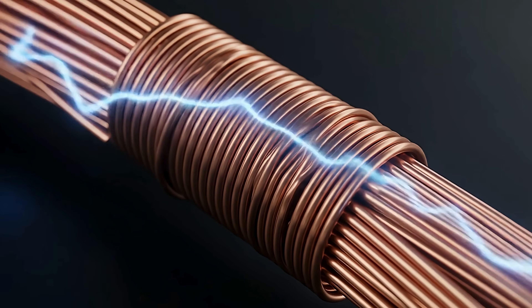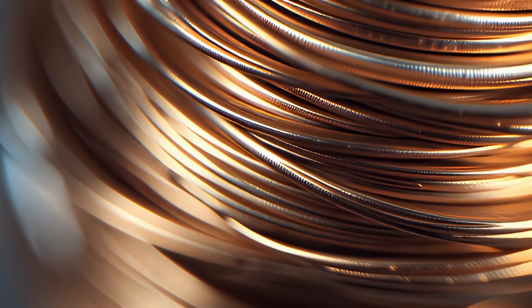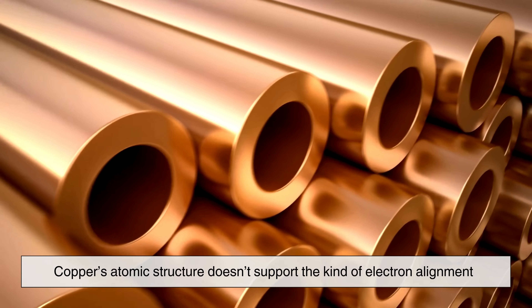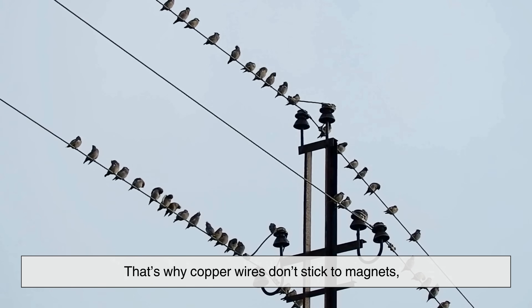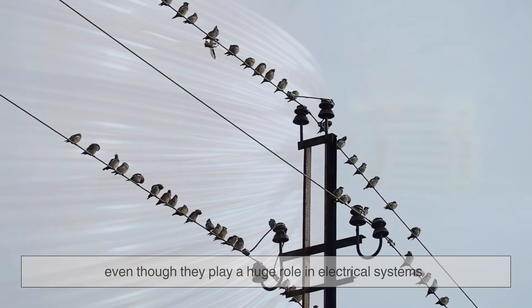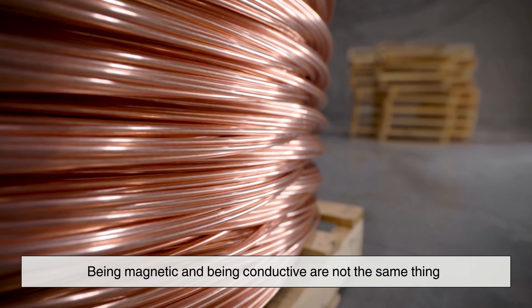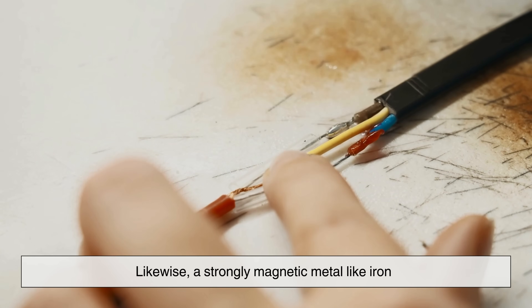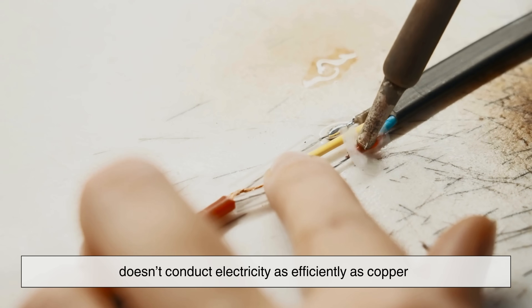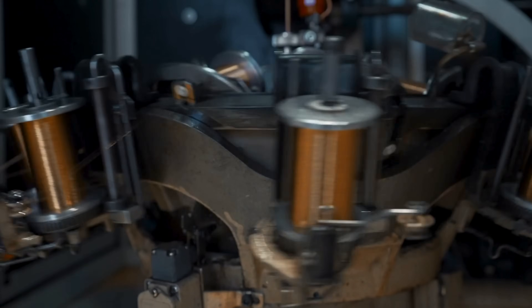Copper behaves similarly. It's excellent at carrying electricity, which often confuses people — if electricity and magnetism are connected, shouldn't copper be magnetic? The connection does exist, but it's more subtle. Copper's atomic structure doesn't support the kind of electron alignment needed for strong magnetism. That's why copper wires don't stick to magnets, even though they play a huge role in electrical systems. Being magnetic and being conductive are not the same thing. A material can conduct electricity very well and still not be attracted to magnets, while a strongly magnetic metal like iron doesn't conduct electricity as efficiently as copper. These properties depend on different aspects of how electrons behave inside a material.